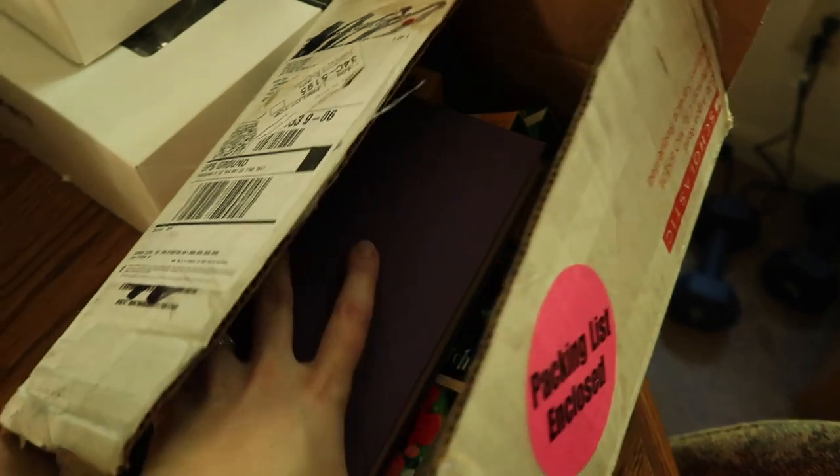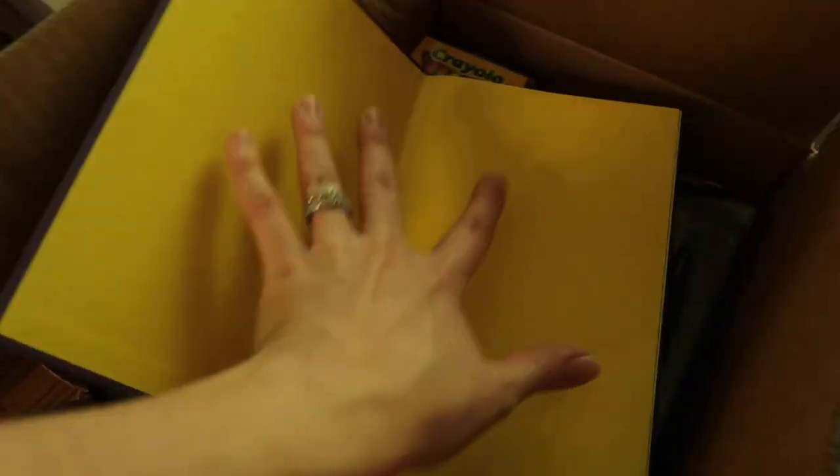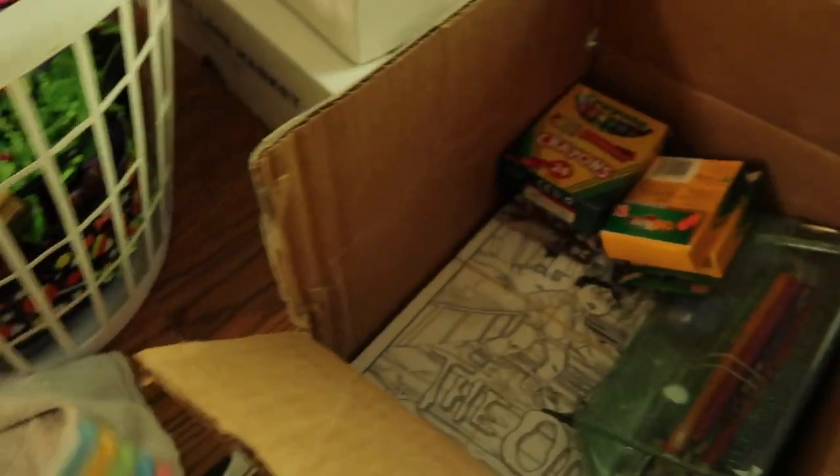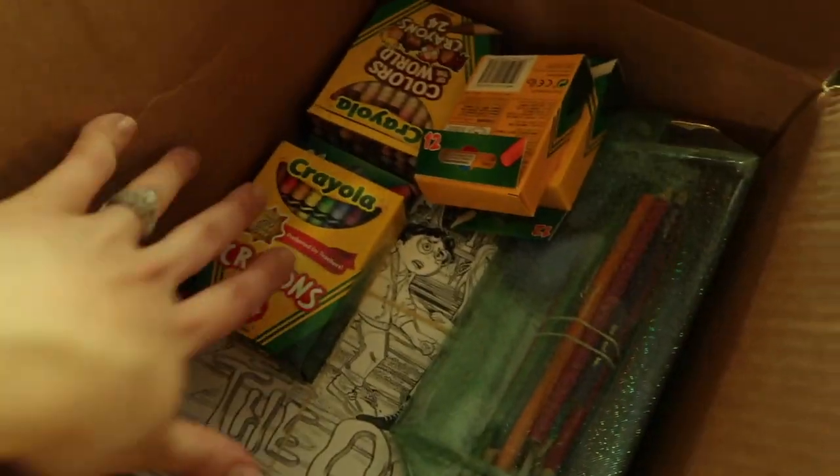We've got my posters back here. And then in this box I've got my book because I want people to sign this as a guest book. I've got bookmarks, pens for people to sign this, note cards so people can write their names down if they want their books personalized, and I can do that for them. And then of course the pens that I'm going to be signing with. We've got coloring sheets and all of the crayons.